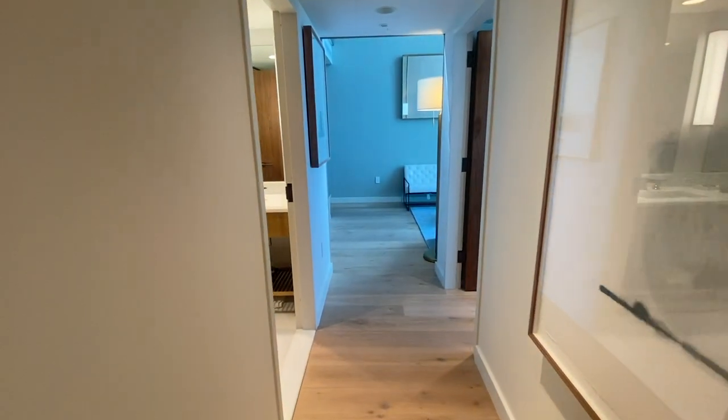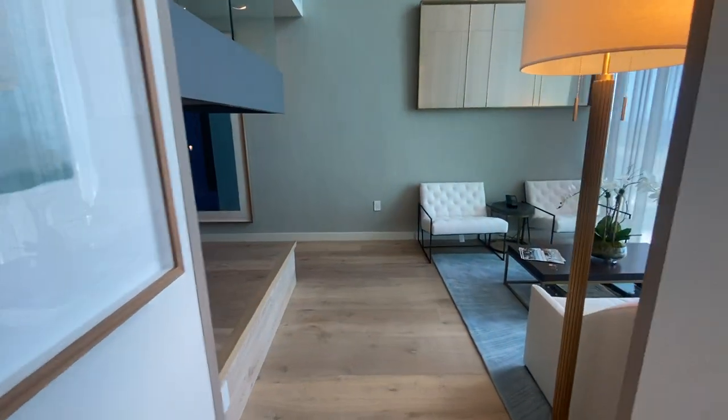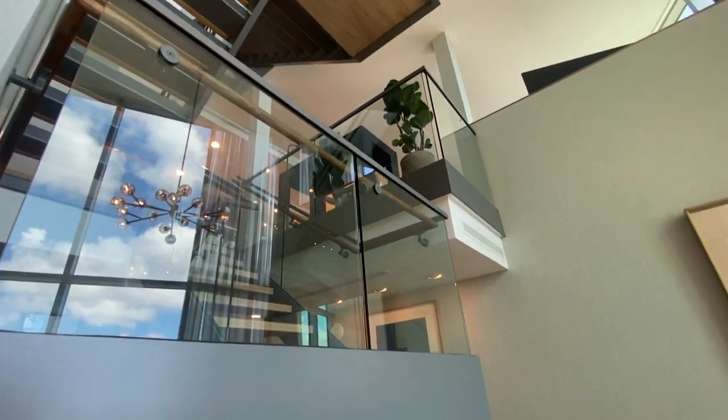When you buy a penthouse suite like this, you're not just getting a penthouse and a luxurious condo — you're buying a piece of art. You're getting a sculpture that you get to experience and live in every day, and all of that in the heart of beautiful Waikiki.